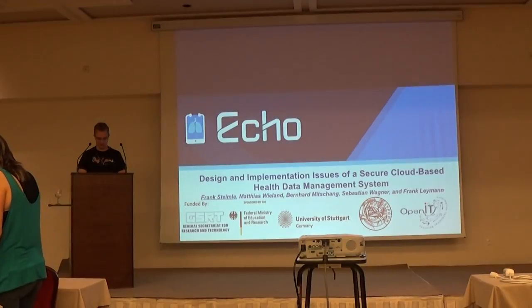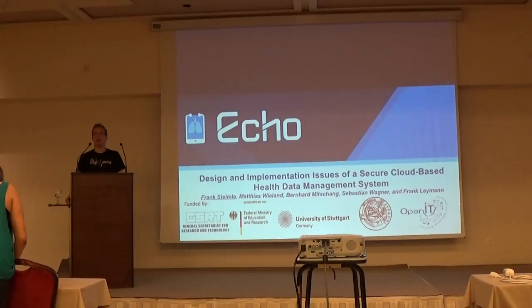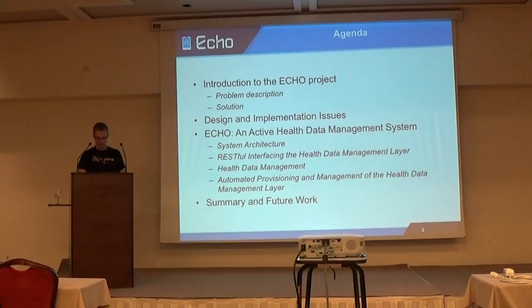This presentation is about a secure cloud-based health data management system. My name is Frank Schneider, from the University of Zürich, from the Institute of Parallel and Distributed Systems. As the slide shows the ECHO logo, this work is part of the ECHO project, which is a German-Greek research cooperation. Before telling more on the ECHO background, let's have a look at the agenda.